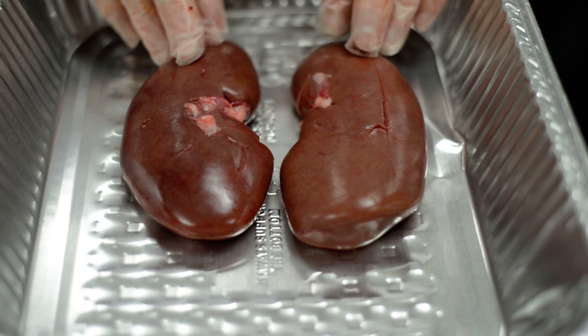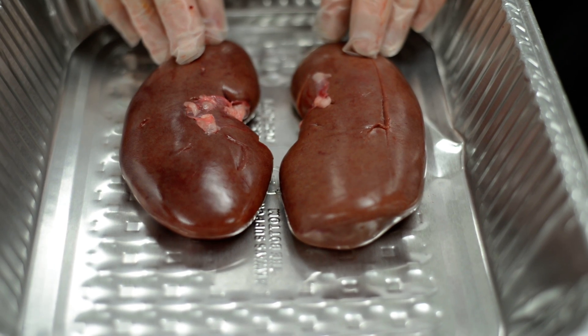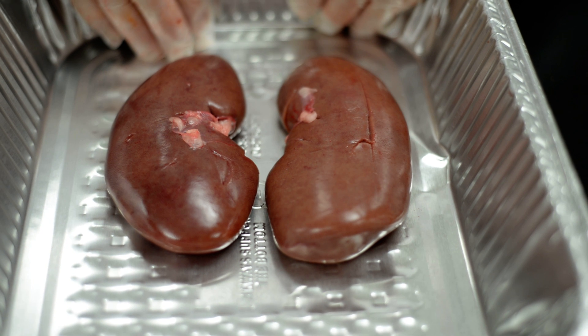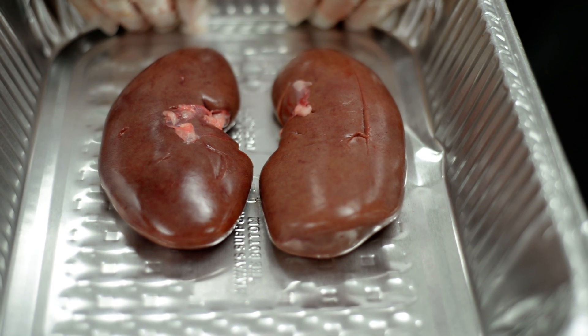If your urine is too dark, obviously you are not drinking enough liquid because it can't filter enough liquid through to be able to make your body healthier.